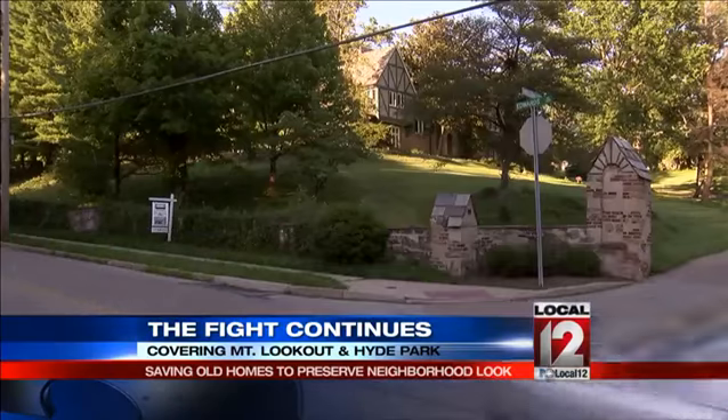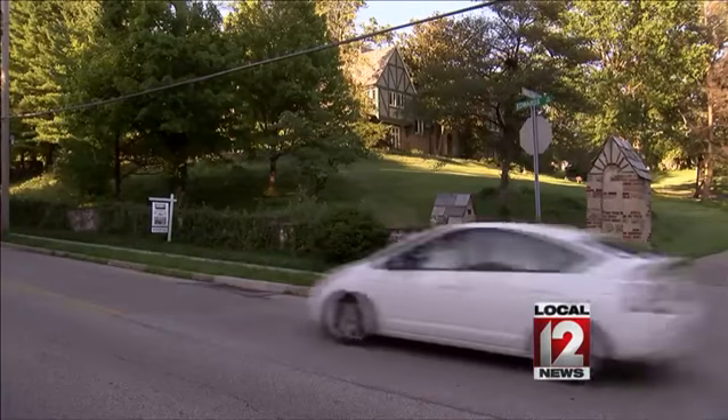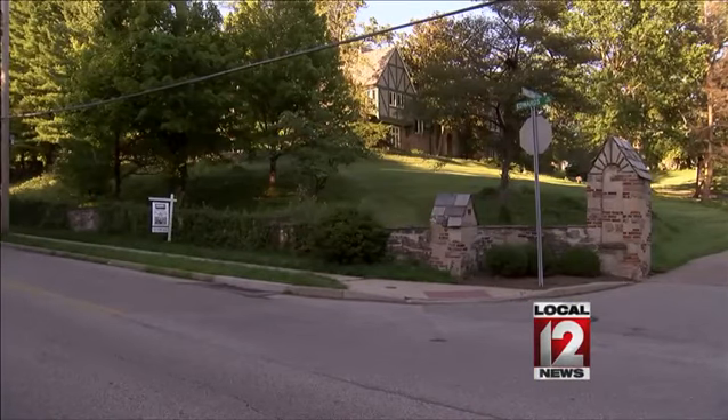For now, the Walsh home is still standing and still for sale. In Hyde Park, Brad Underwood, Local 12 News. Developers and real estate companies would not comment on the homes when we first told you this story back in April. They again declined to comment.